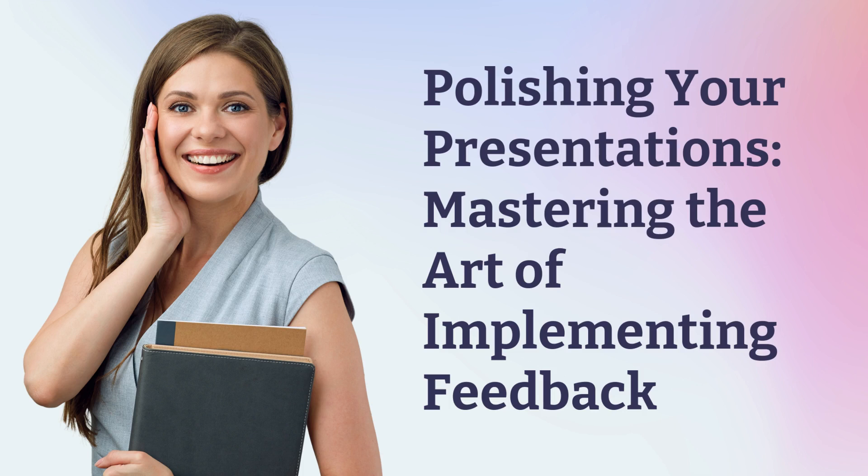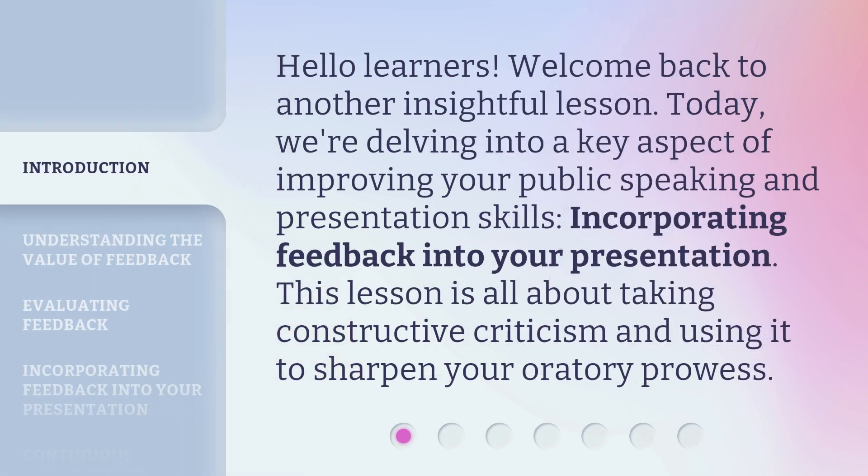Polishing Your Presentations: Mastering the Art of Implementing Feedback. Hello learners, welcome back to another insightful lesson. Today, we're delving into a key aspect of improving your public speaking and presentation skills — incorporating feedback into your presentation. This lesson is all about taking constructive criticism and using it to sharpen your oratory prowess.